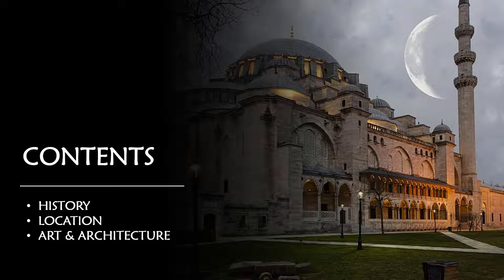This is the contents of my video. Firstly, I will talk about the history of Süleymaniye from past to present. Then I will show you a short video about its location. Finally, I will mention the external and internal structure of Süleymaniye, the materials used, tiles, and acoustics.